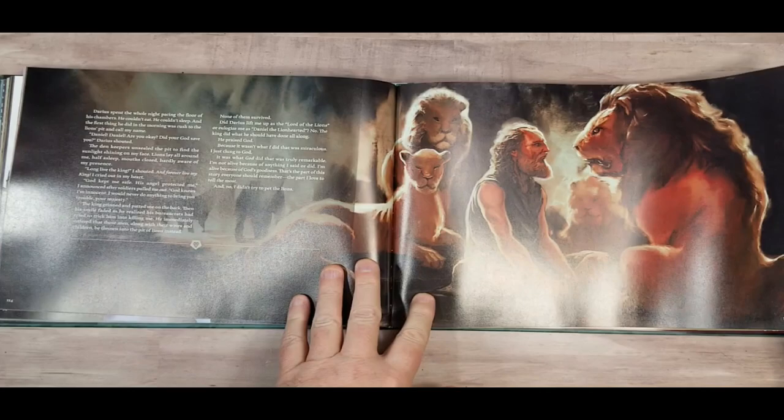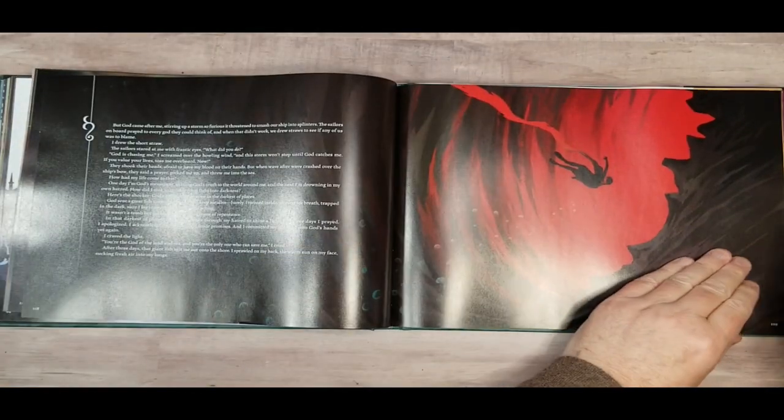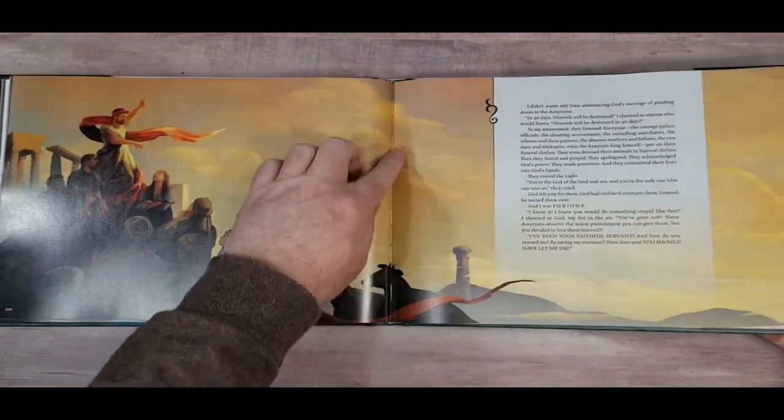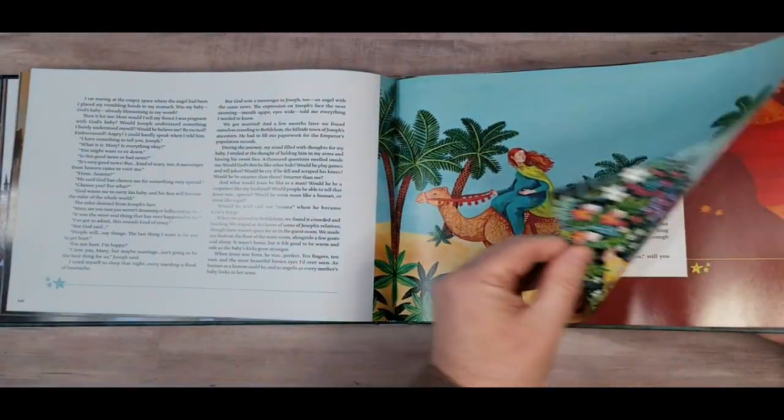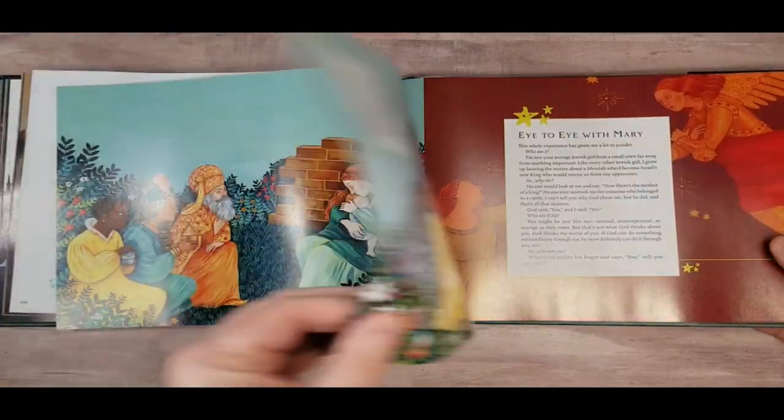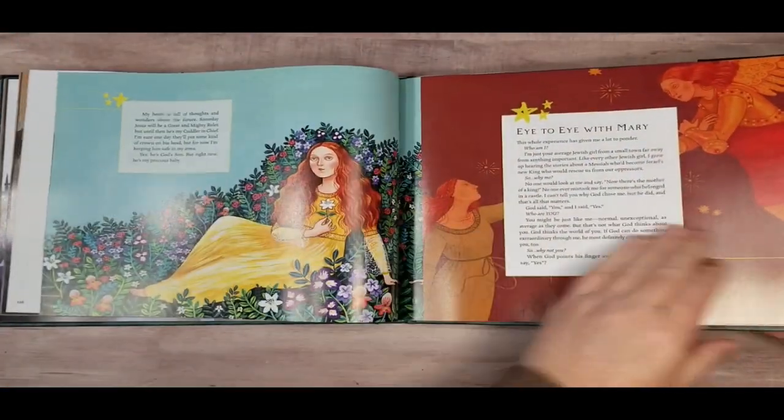Beautiful paintings throughout. The book is sewn — you can see the stitching — and it has nice thick paper with lots of color.